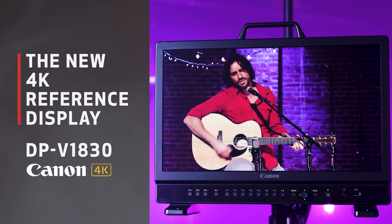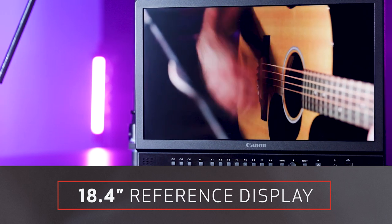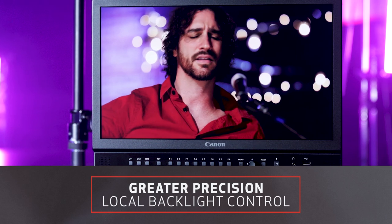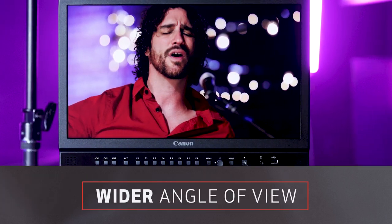This is Canon's first 18.4 inch reference display and it boasts improvements in Canon's HDR image quality, tonal and color reproduction, greater precision in local backlight control, and a wider angle of view achieved through a new optical design.